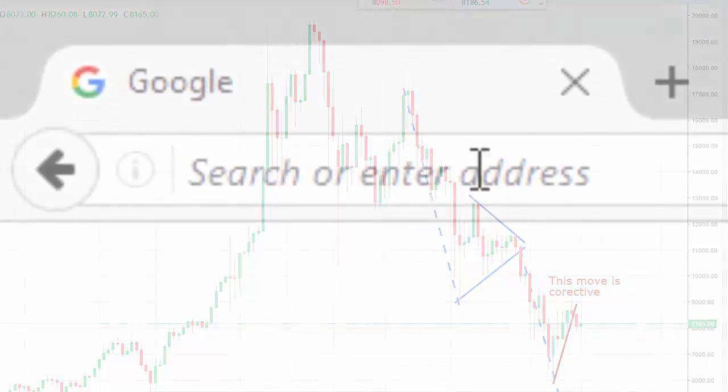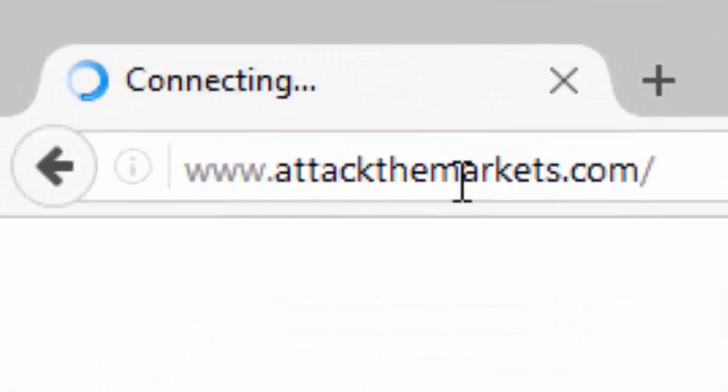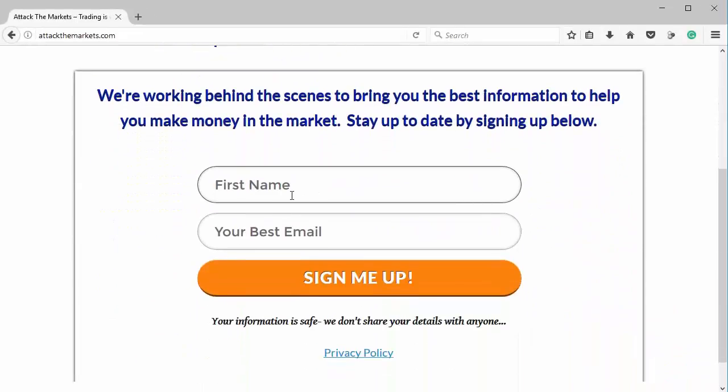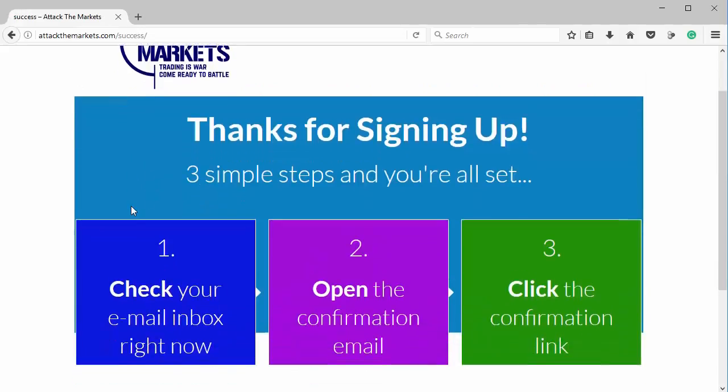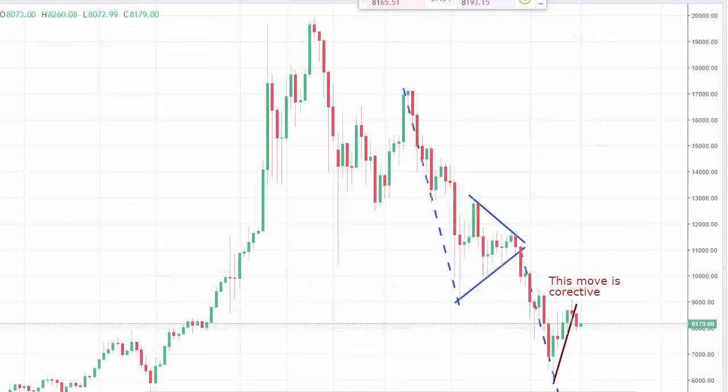Go to www.attackthemarkets.com. Put in your first name, your best email address, and click the sign me up button. Then go to the email you used to sign up, look for an email from me, click on a link in there so it confirms that it was you that put in your information, and you will start receiving intra-week updates.